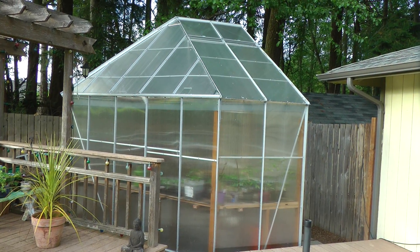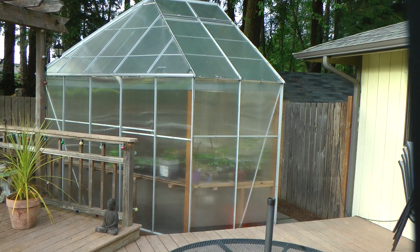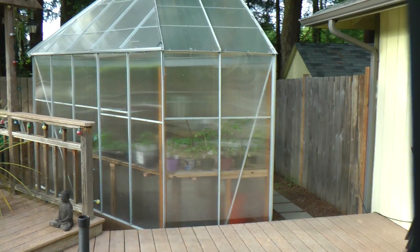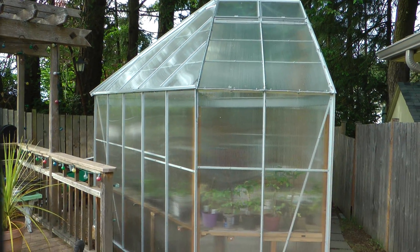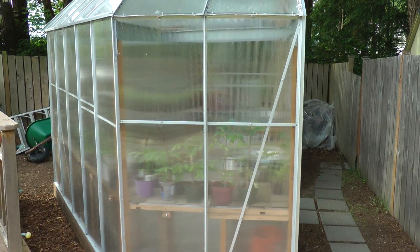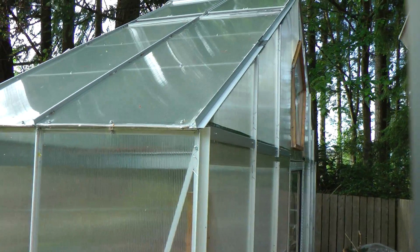Well, look at this. The greenhouse is complete — completed a week or so ago. Liza Edwards came down and helped Vicki finish it up, and it's all good now. Let me give you a little tour.